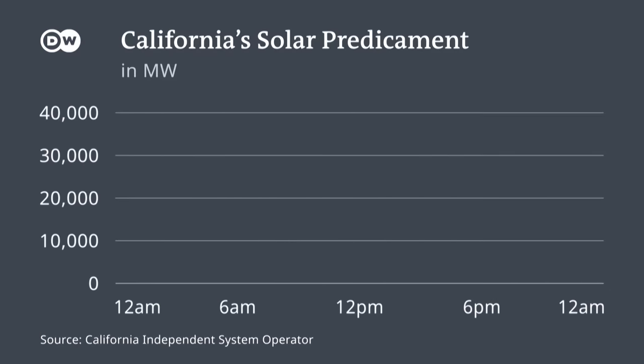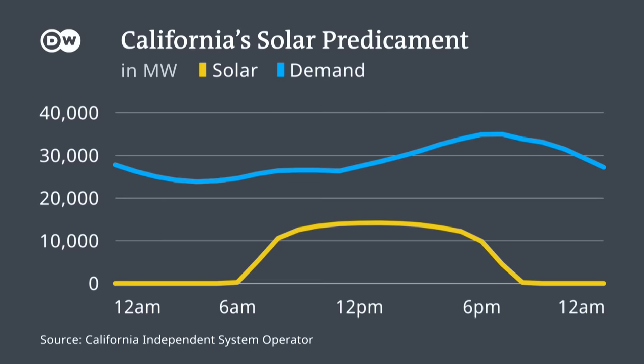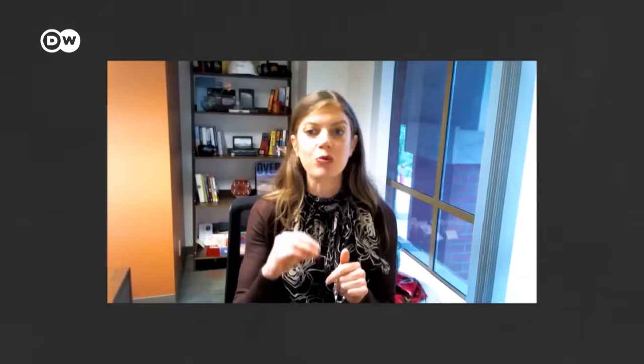Look at this graph charting solar energy supply throughout a typical summer's day in California. During the day when the sun is up, it covers a good share of total demand — that's the blue line. But towards the evening, as the sun starts setting, it quickly plummets, widening the gap between supply and demand. Somebody has to be waiting in the wings from a generation resource to turn on really, really quickly — and so, unfortunately, here in California, that becomes natural gas, with little combustion turbines that are really, really dirty.